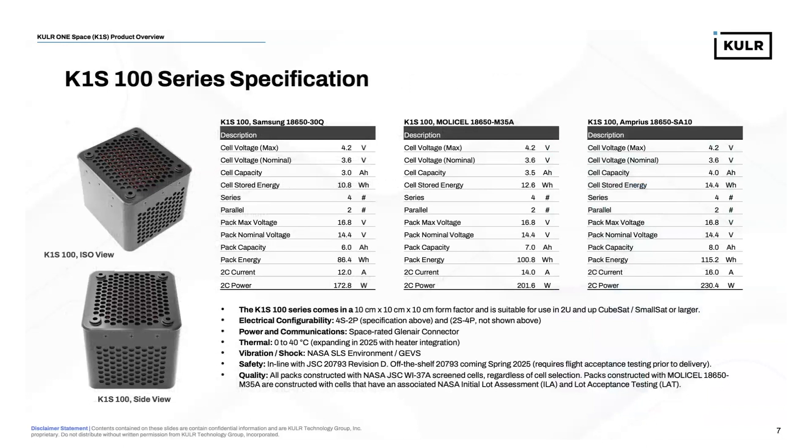A little bit more about the 100 series. It is constructed with the Samsung 30Q, the MOLLE M35A, or the Ampris 18650 SA10 — the 30Q being a 3 amp-hour power cell, the M35A a high-energy cell, and the SA10 a high-energy medium-power cell with silicon anode construction. The 100 series averages 100 watt-hours and is constructed in a 10 centimeter cubed form factor, suitable for 2U and up CubeSat and SmallSat or larger.